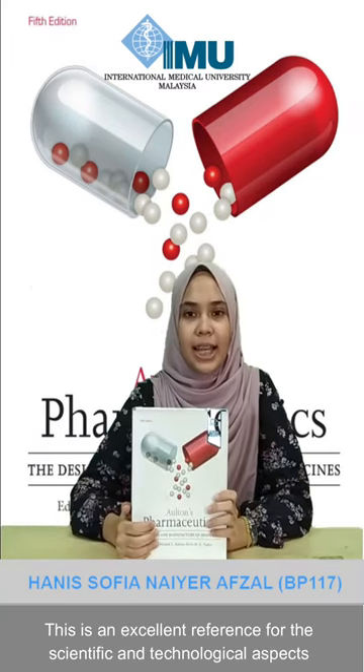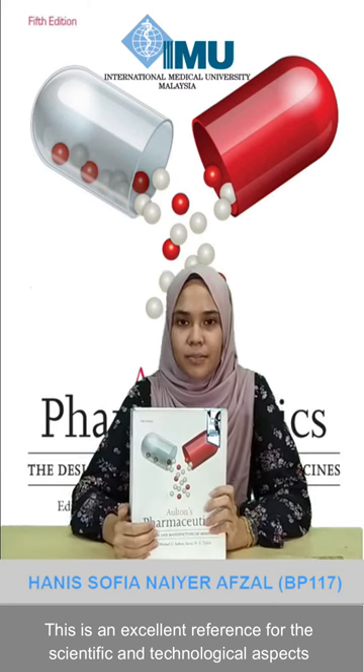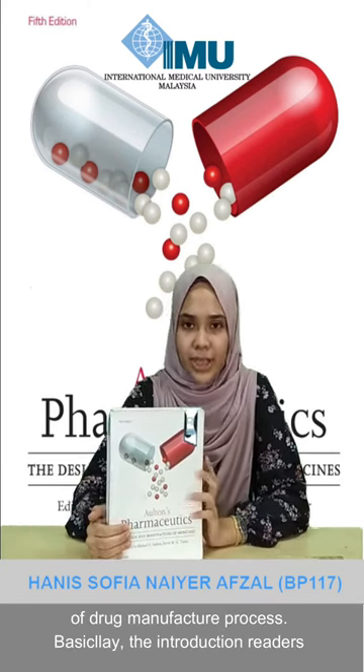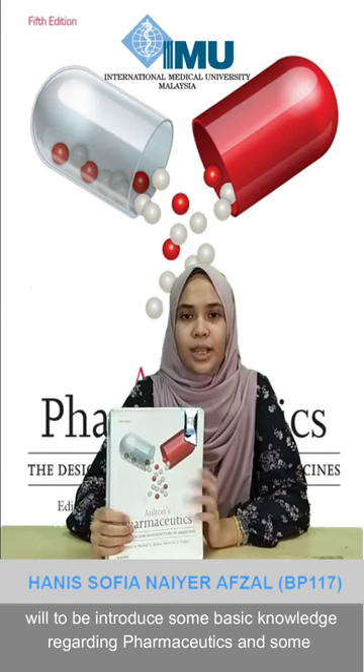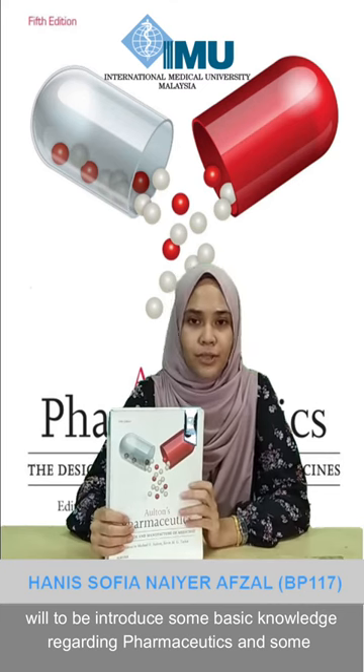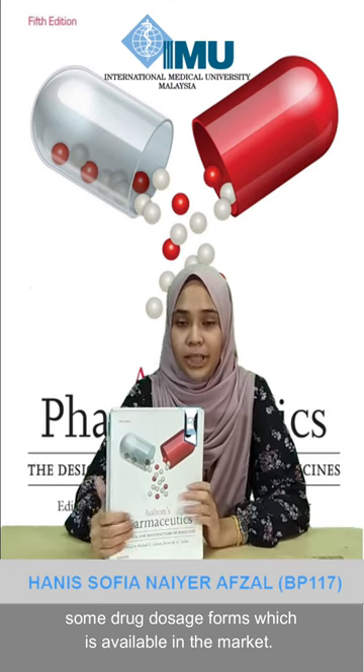This book is an excellent reference that covers scientific and technological aspects of the drug manufacturing process. In the introduction, readers will be introduced to some basic knowledge regarding pharmaceutics as well as the dosage forms that are currently available in the market.